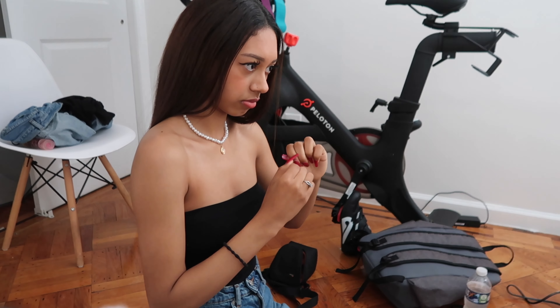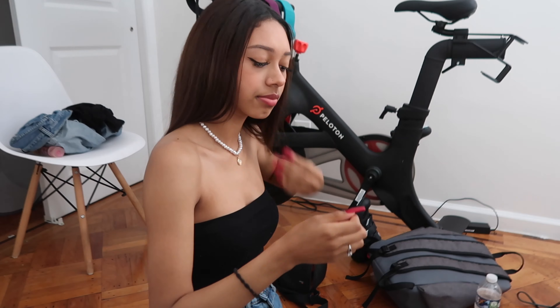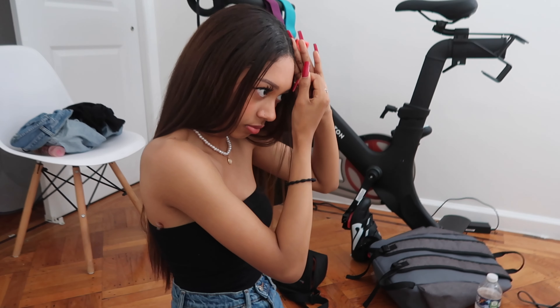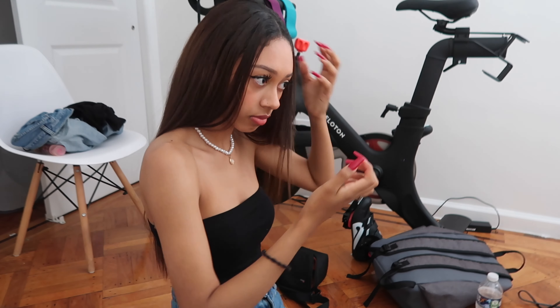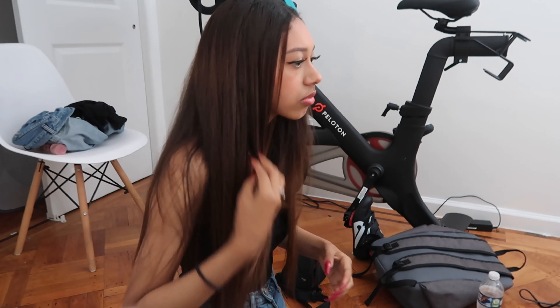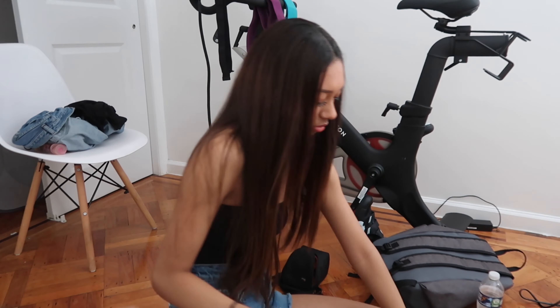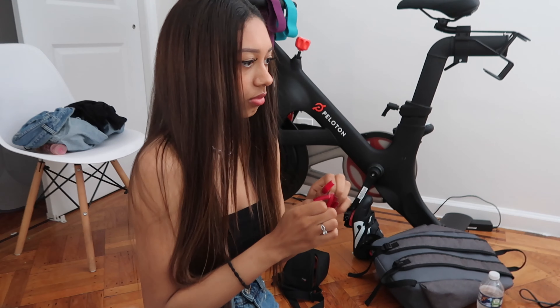Now for the actual hairstyling part of this video — I'm just putting these little bobby pins in my hair. I'm over here struggling because these long nails keep getting in the way of the bobby pins. I'm just putting them right in the front. This is probably one of my favorite hairstyles to do, it's super easy. If you guys want to check out more hairstyling videos, please let me know and I'll have them linked down in the description box below.